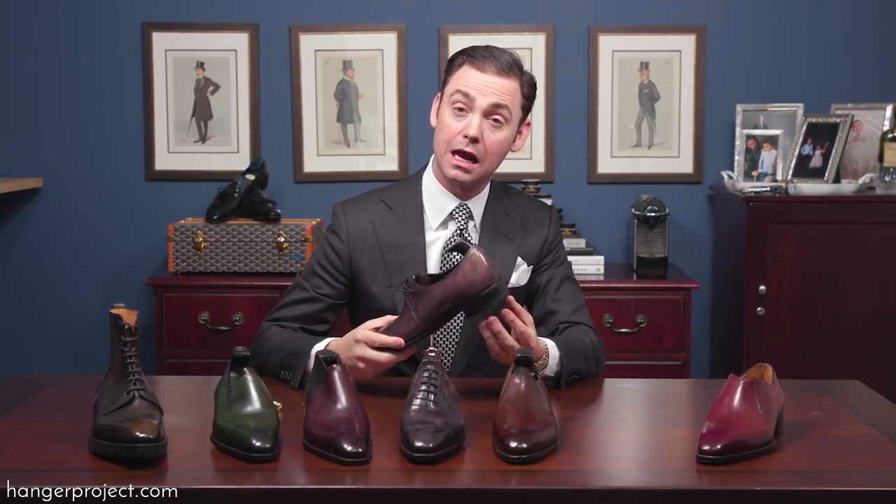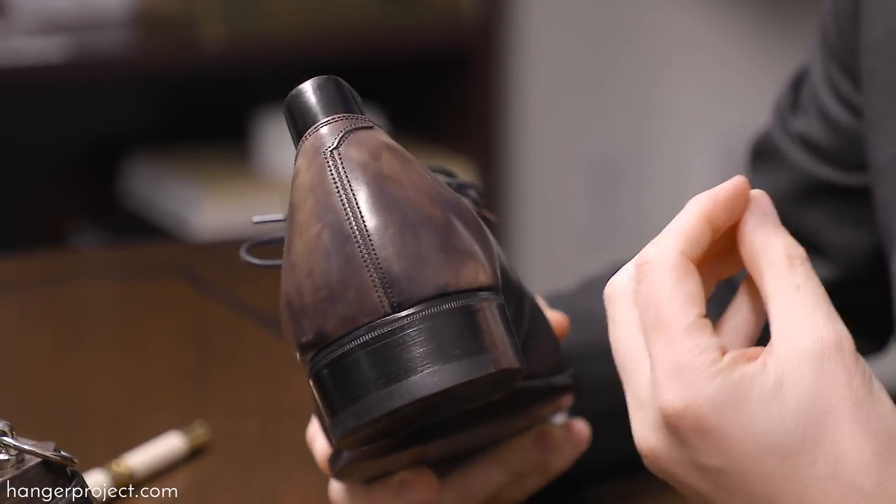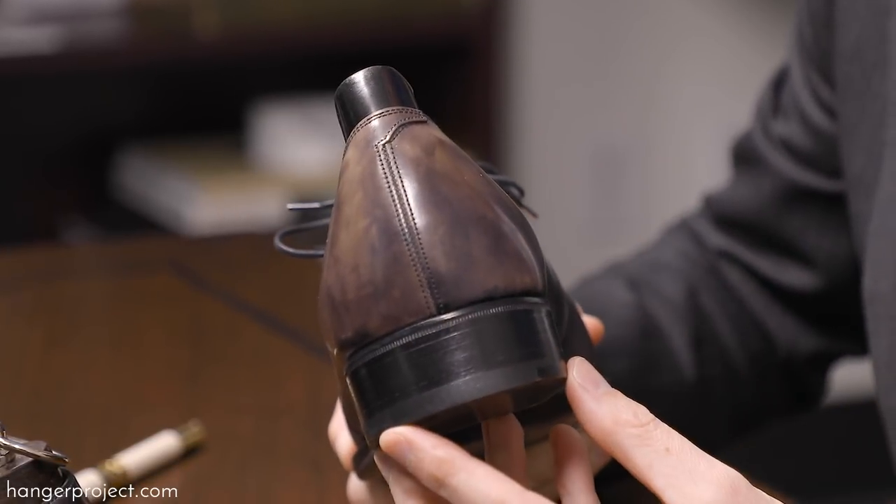Being able to find models and styles that traditionally would only be available via bespoke is really part of the whole Deco range concept. The heels on all of the Deco shoes are an eighth of an inch taller than your standard heel, like what you would find in a pair of Allen Edmonds, which further elevates the sleek silhouette of the shoe.